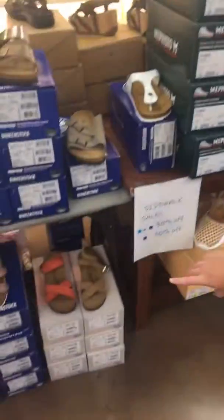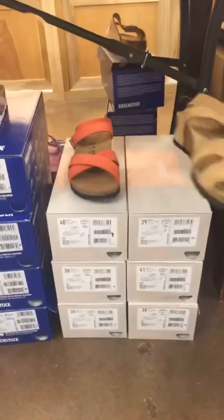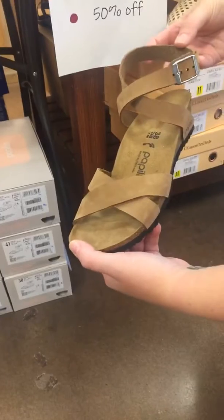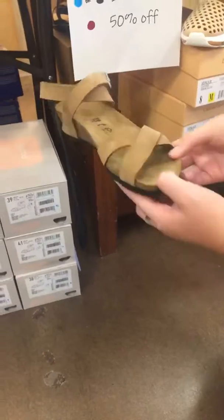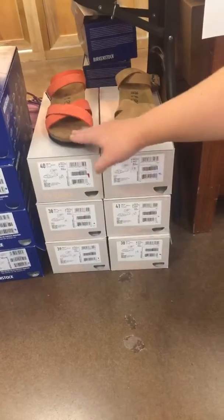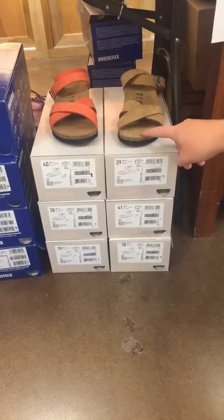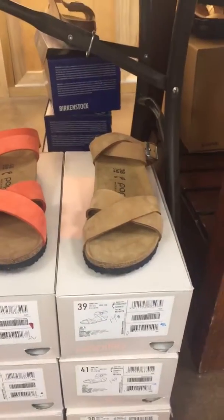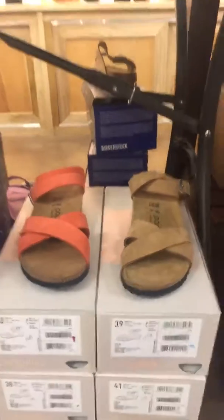We also have some wedges that go around the ankle — super cute and just super versatile for any look you have. We don't have many left, but the coral color is half off and then this pretty tan color is going to be 30% off of $140. Love those, especially for fall too.